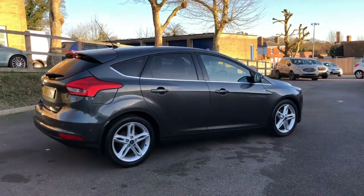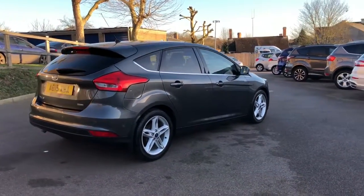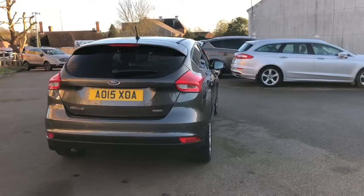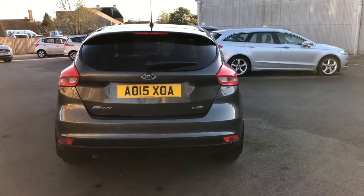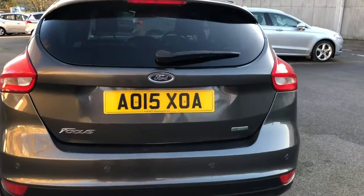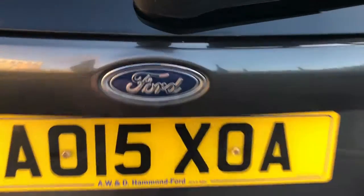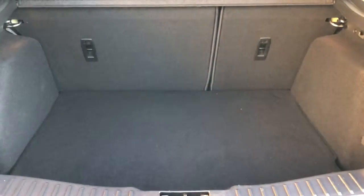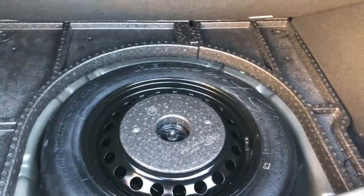This car has been finished in magnetic grey, along with an appearance pack, which gives it privacy glass in the rear compartment, along with 17-inch alloy wheels. Being a Ford Focus, we have a generous size load capacity, which can accommodate lots of shopping, 60-40 split rear seats, along with a mini space saver wheel.